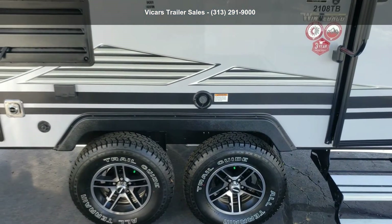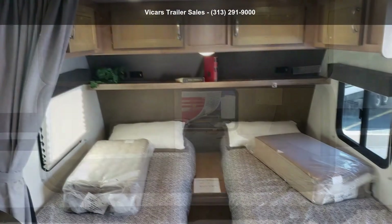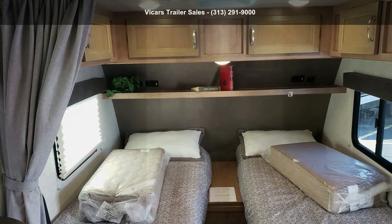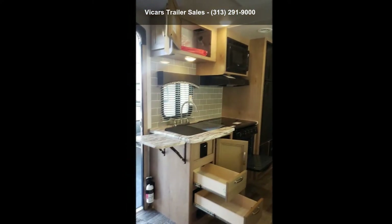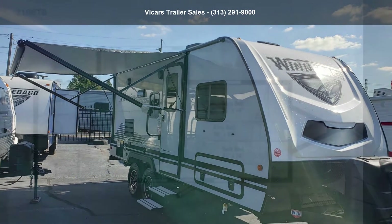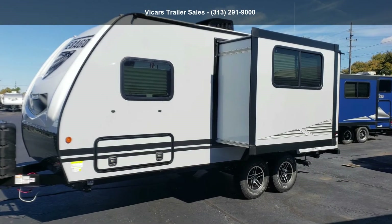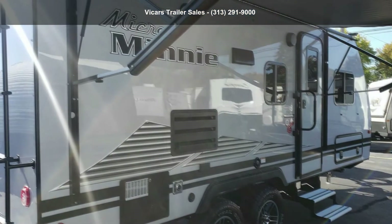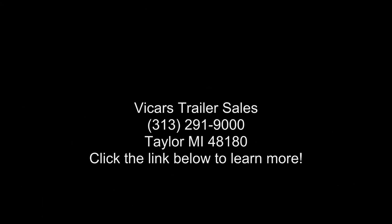Call now to schedule an appointment at our dealership. An adventure awaits. I'll see you next time.